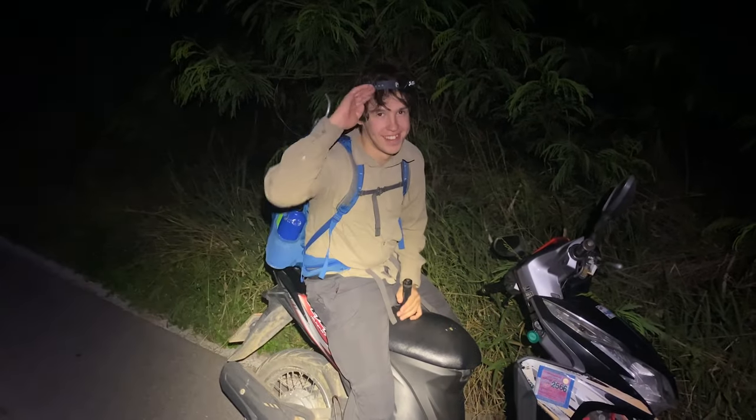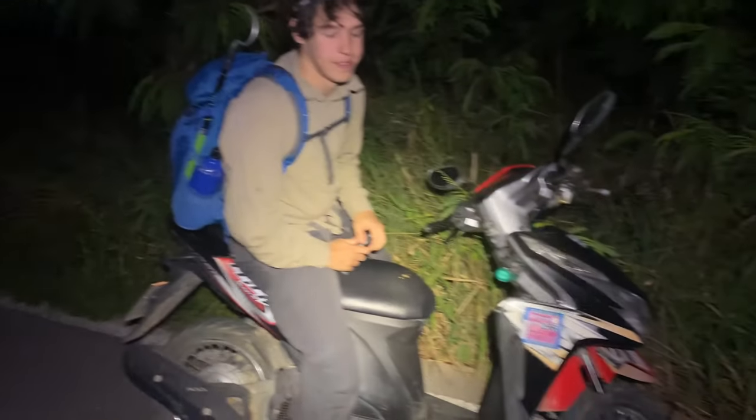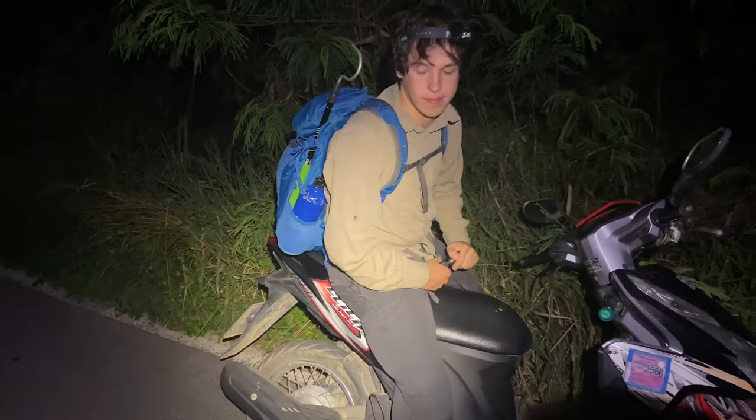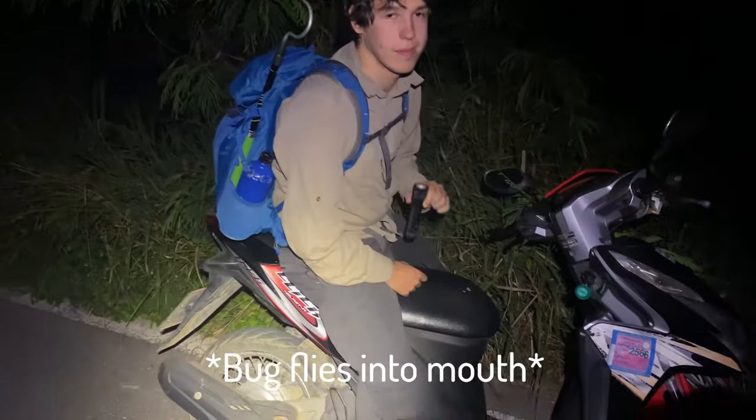Look who's back - Harry, one of the OGs who features on the channel a lot. He's out in Thailand and we're about to get out cruising, see if we can find some snakes on the road, maybe do some walking. Not long tonight because we've got a big trip tomorrow. Without further ado, let's get to it.